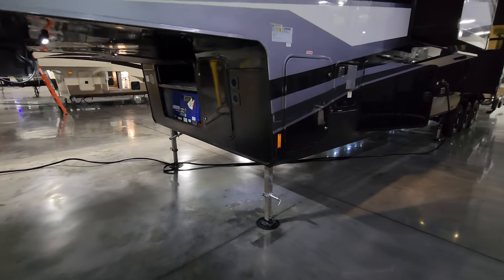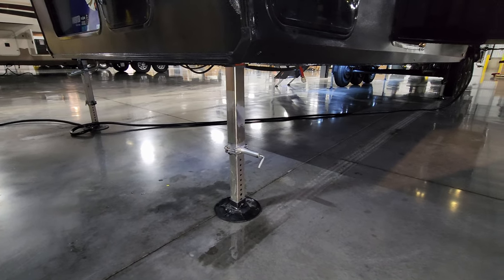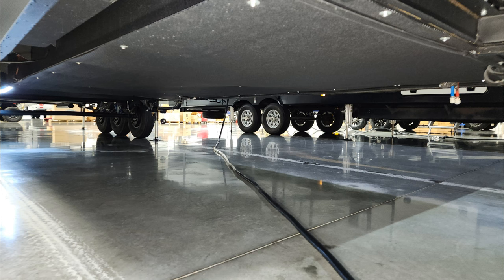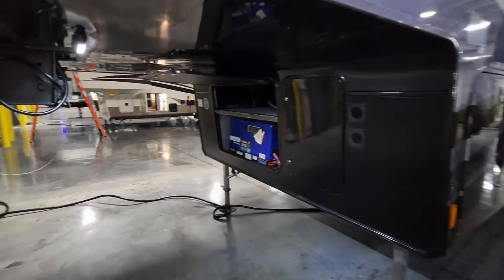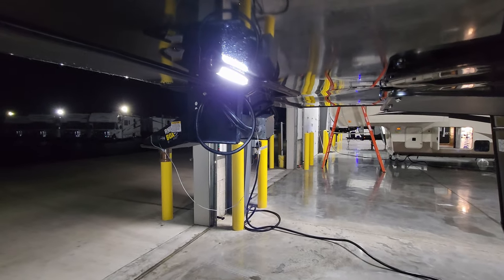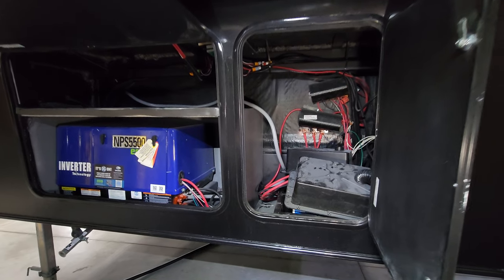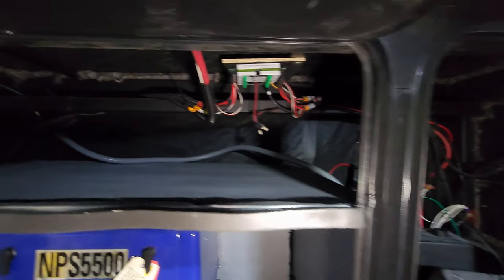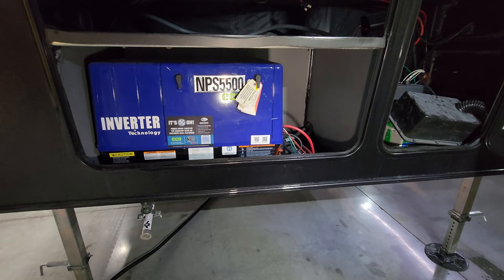The front jacks have quick pull pins so they drop down easier and faster. Underneath here you have your low-point hot and cold water drains, and you can see the enclosed underbelly. Looking under the fifth wheel section, there's a little hitch light that shines back into that area to help you light it up when needed. There's room for two batteries in here, along with the jack and auto level control components up there.